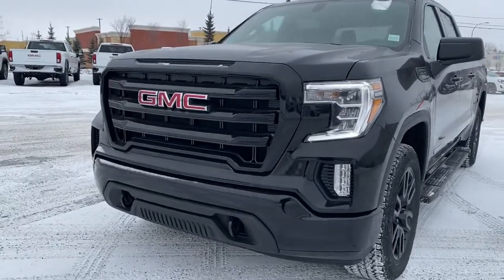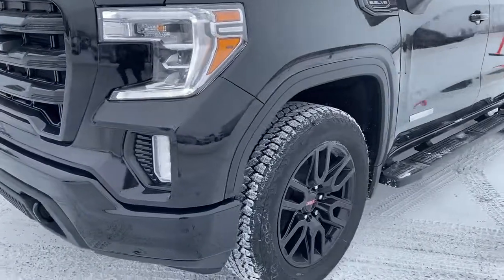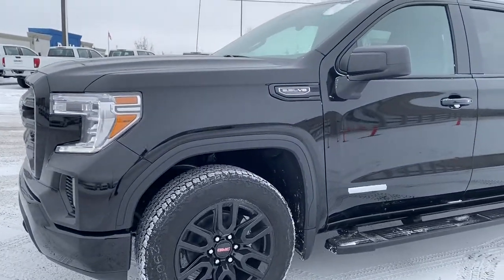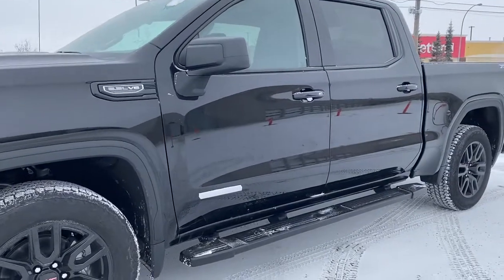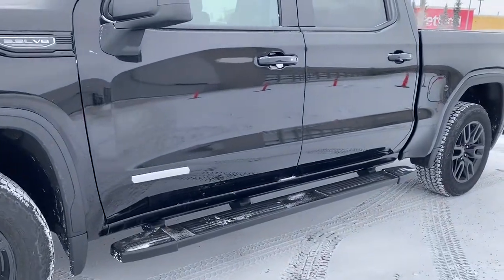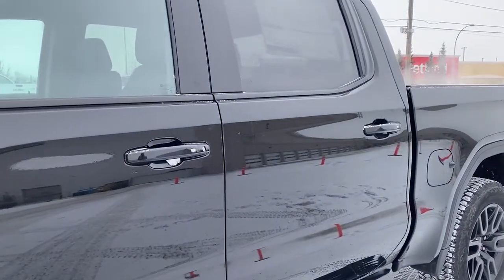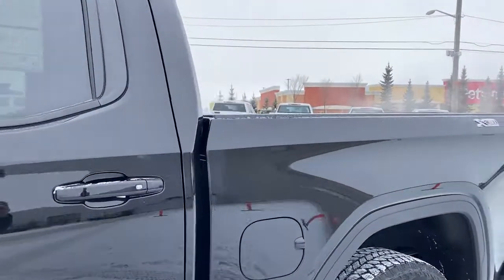At the front of the Elevation Edition we have black tow hooks, fog lights, 20-inch gloss black aluminum wheels, a 5.3-liter V8 engine under the hood, rear tinted windows, and 6-inch rectangular running boards down below. The door handles have keyless entry, so as long as you've got the key fob on you, push the silver button to lock or unlock the doors.